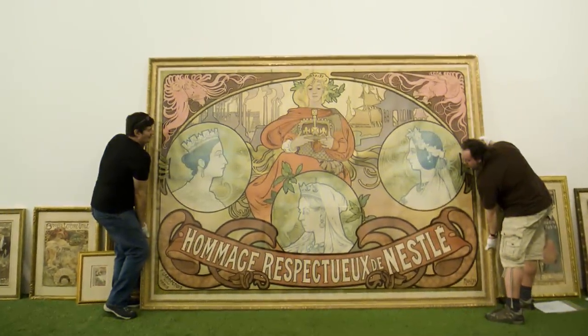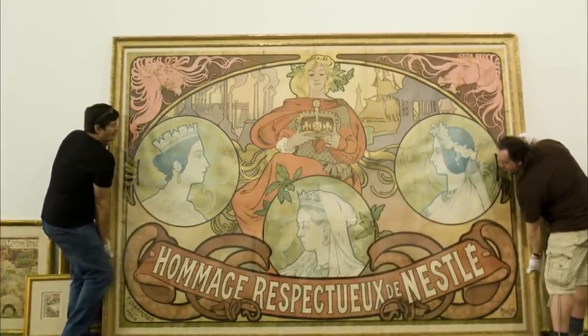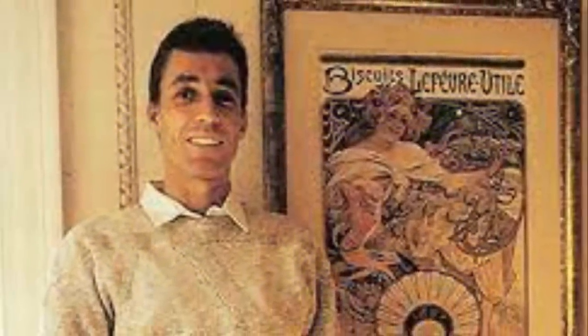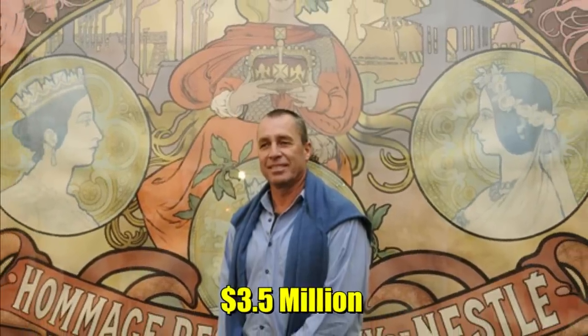Lendl also has great admiration for art and paintings. He's a big admirer of Czech painter Alphonse Mucha and almost had a complete collection of Mucha's posters. He exhibited his collection in Prague in 2013, and his collection was subsequently sold to Czech businessman Richard Foksa in 2014 for $3.5 million.